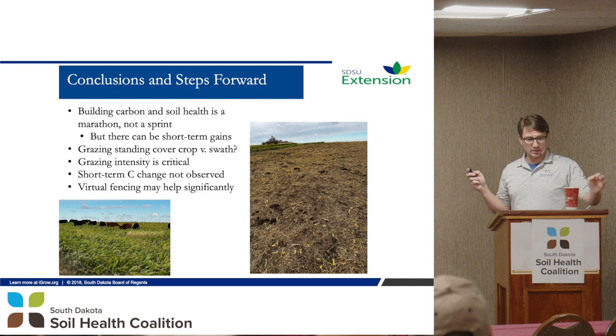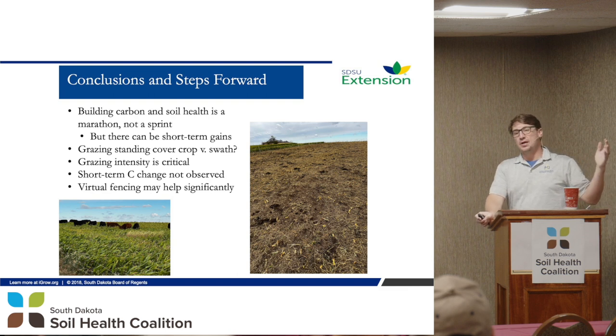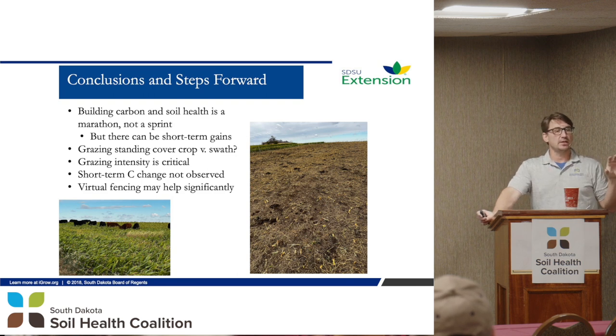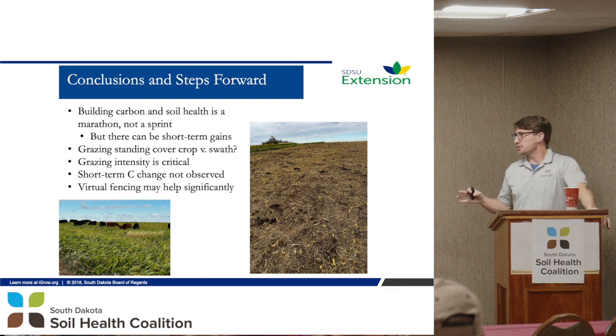To close up: building soil carbon and soil health is a marathon, not a sprint. You hear that over and over, especially when we focus on carbon — carbon is a long game. What we wanted to do was set out and say, yes, that's true — we show that in the data — but maybe there's some short-term benefits as well. And we saw that in our spring wheat yields. That was really the big thrust of this research.